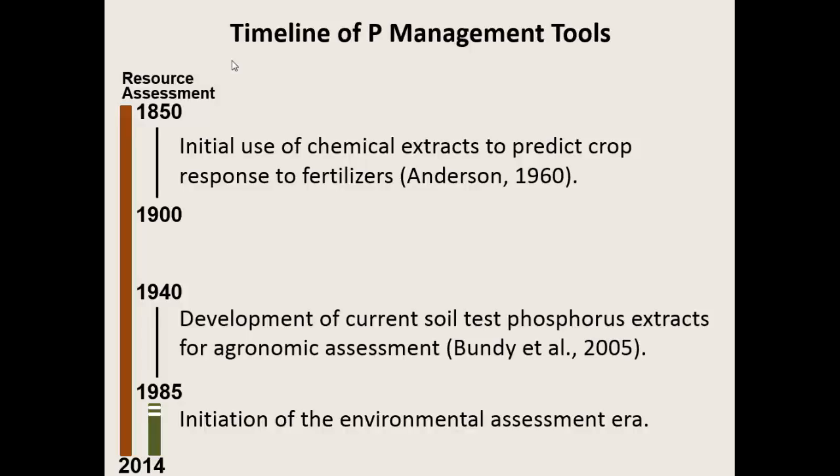Soil testing is a loved and historic approach in terms of nutrient management. The first research talking about using chemical extractants to predict crop response and fertilizers came from the 1850s and really blossomed in the 1880s and 1890s. It was literally nearly a century from that first work till we had the release of the current tests that we use today, like the Bray 1 and Mehlich 3, which came out of work from the 1940s and 1950s.